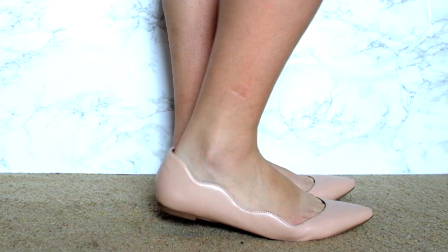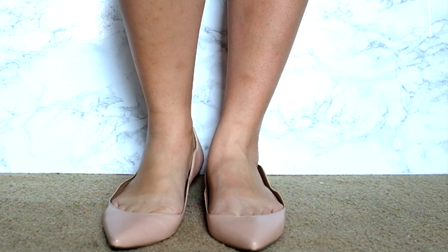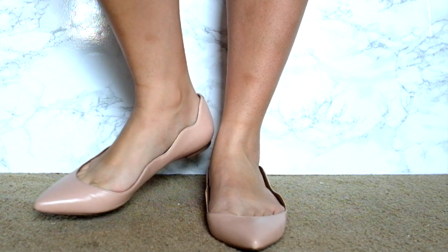For my second pair, I got them online from Gilt and they are just so cute. They're by Ava and Aiden — pointed flats in the color blush. I've been loving blush for spring; I think it's just super feminine. What makes these shoes really special and stood out to me are these scalloped side edges. They're so cute and so girly, and they'll go perfect with any girly dresses, or even pants — really, mostly dresses.